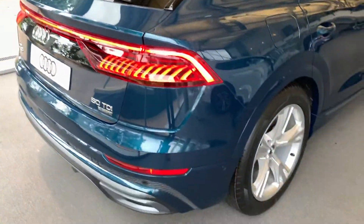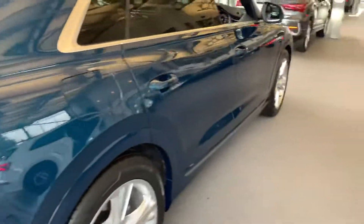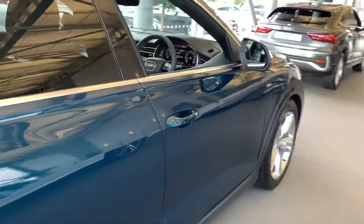This car also comes with the front and rear parking sensors along with the rear camera. It also comes with the Audi pre-sense front.